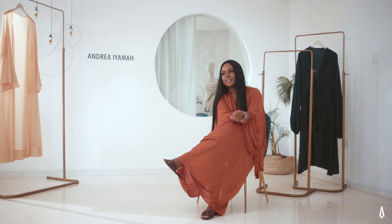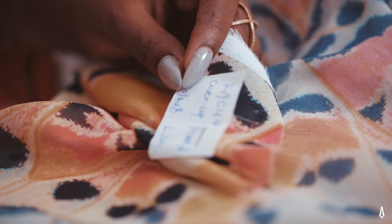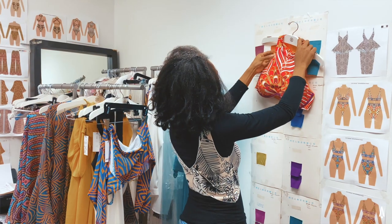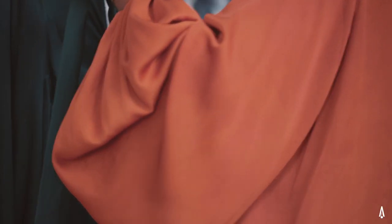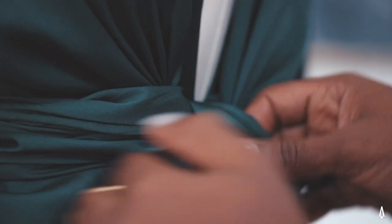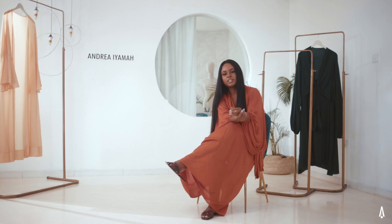Besides obviously being inspired by the colors of the butterfly, I think it kind of represents the average woman where you are constantly changing, constantly evolving from one form to the other. Colors are important, the flowy fabrics were important, and the complete sweetness of it was really why I picked that specific insect.